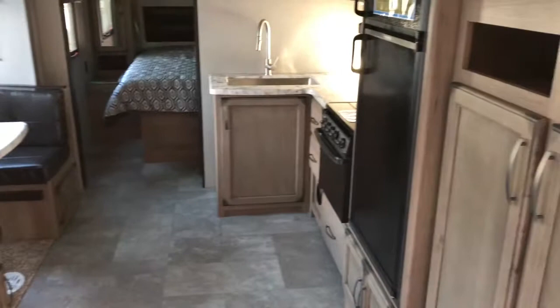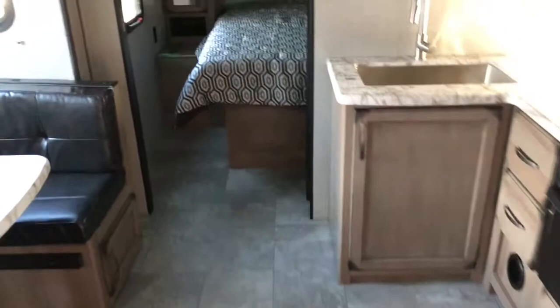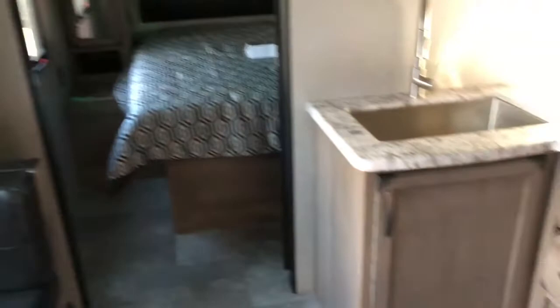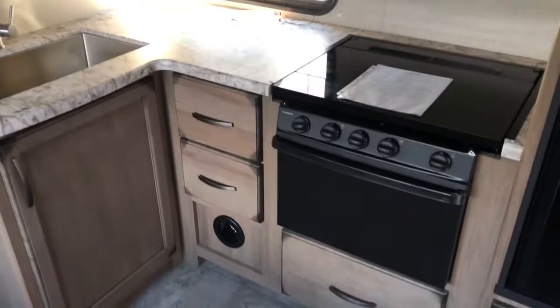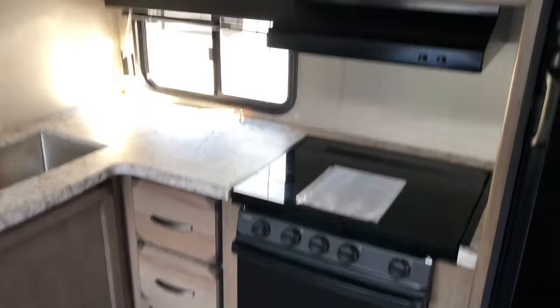There's a good amount of counter space, and there is a door that separates the bedroom from the living area. The kitchen features a large stainless sink, full-length drawers, a large oven with a three-burner range with a flush-mount cover, overhead storage, and a large refrigerator-freezer.